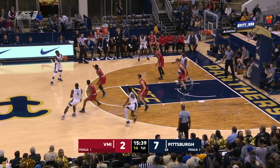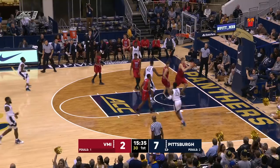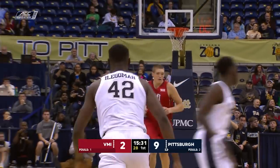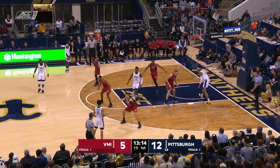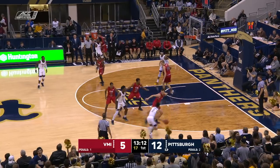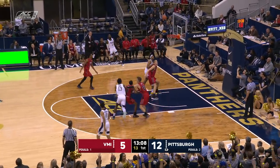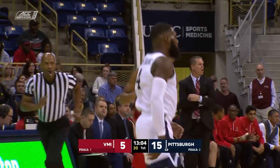Over to Wilson-Frame halfway through, good look down low. Eligoma finishes with the left hand. Wilson-Frame leads all scorers with six, and Bubba Parham with five for VMI. Cross-court looking for a third three — Jared Wilson-Frame.